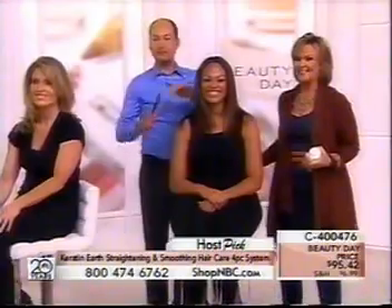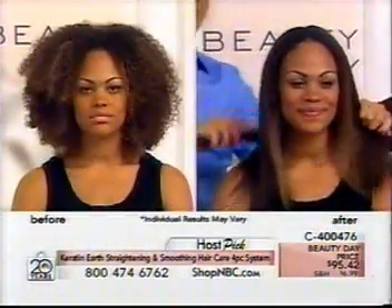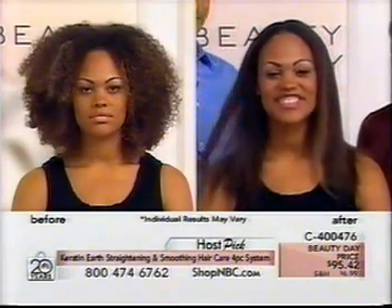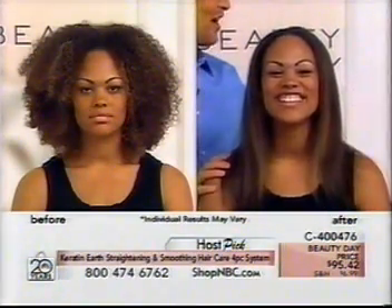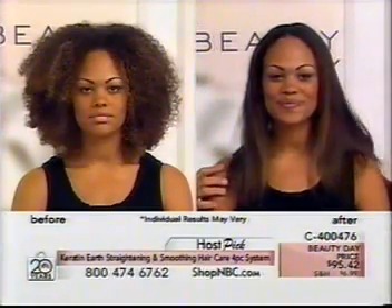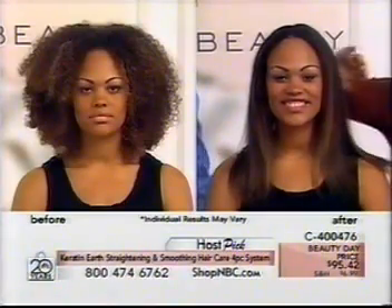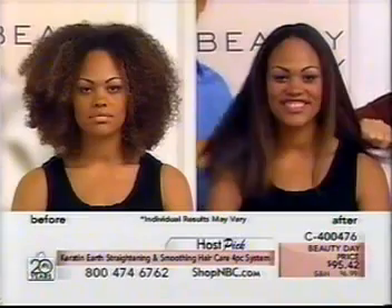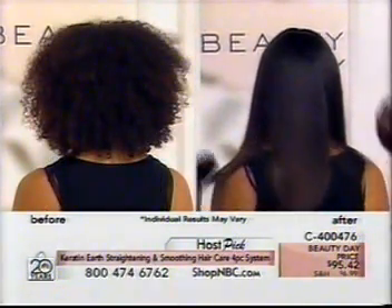Tiffany is so excited that Nathaniel is here at Shop NBC. Look at this long, gorgeous hair — did you think that Keratin Earth would straighten and smooth out hair this long? She's obsessed! She asked if he could do her hair every single day, but she can do this at home really easily because the shampoo and this treatment — step number two — is incredibly simple to use.